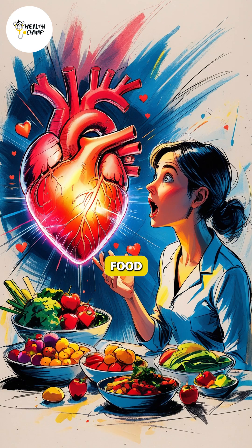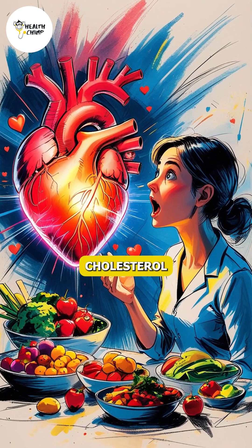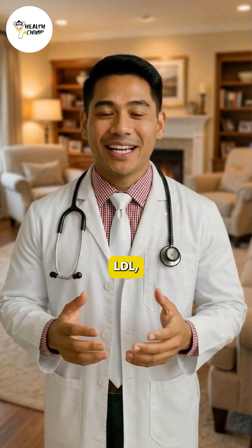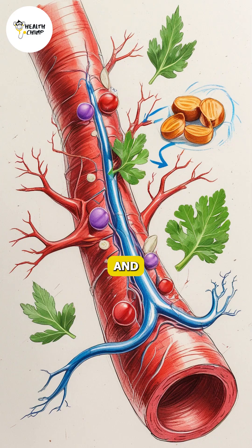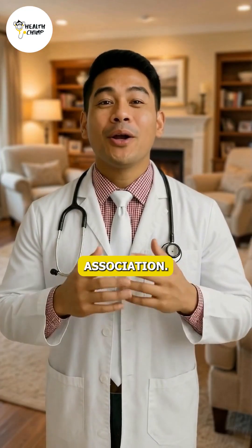Your doctor may not tell you this, but food can lower bad cholesterol more than people expect. LDL, the bad cholesterol, builds up when your diet lacks soluble fiber and healthy fats, according to the American Heart Association.